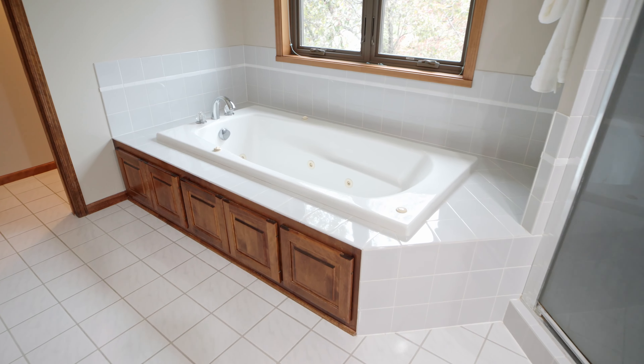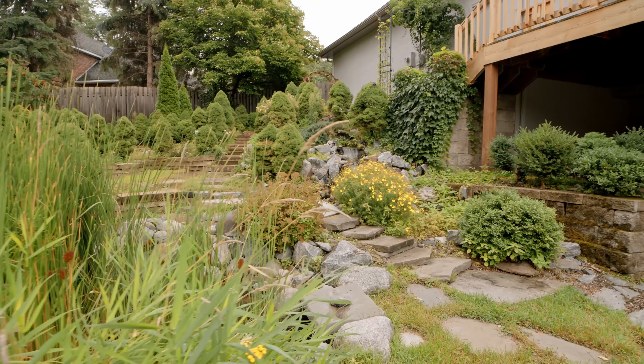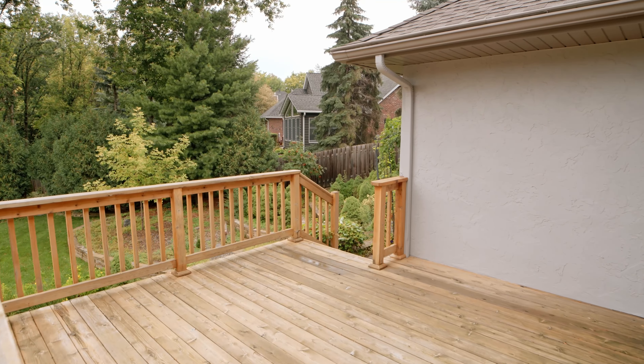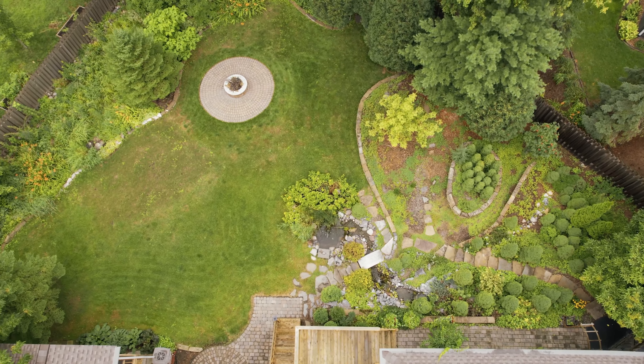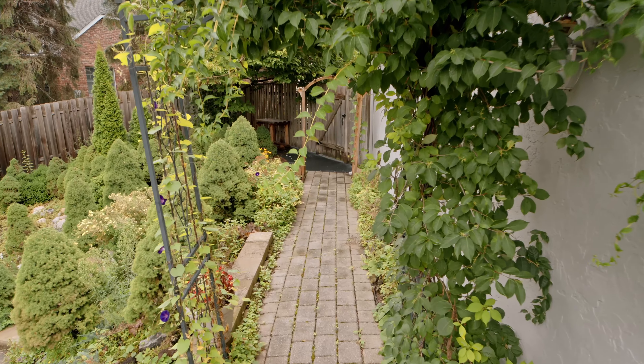With luxury living comes luxurious outdoor spaces. This meticulously maintained landscape will blow your mind. There's an updated deck, custom paver bonfire pit, and an unbelievable walkout for all guests for those cozy summer and fall nights.